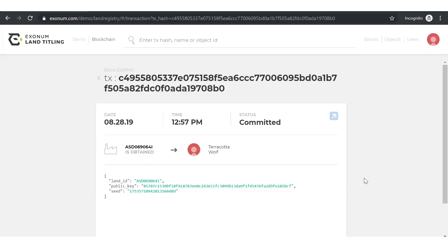Once completed, a receipt of the transaction appears with option to view the transaction via the built-in blockchain explorer. Here we can see the recorded time along with details of the sale. You can also see the digital signature associated with the property and the status of the record. In this case, we can see that the transaction has been committed to the blockchain.